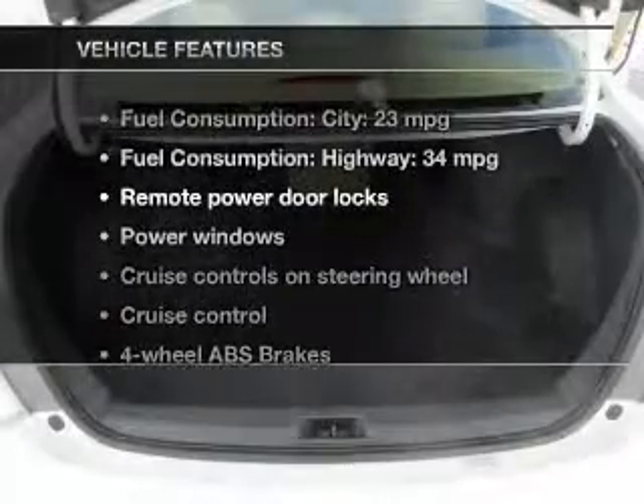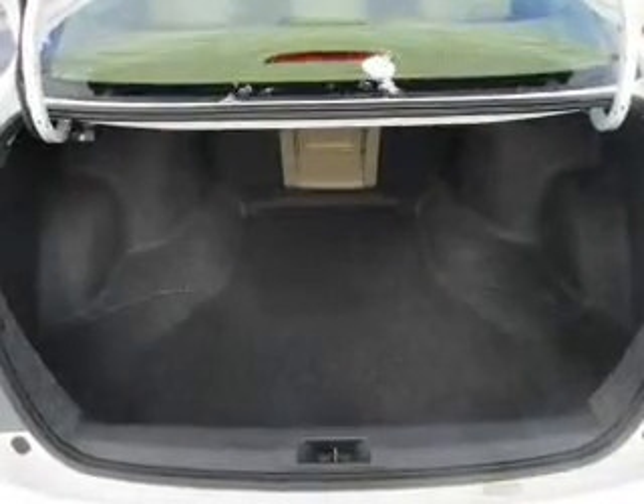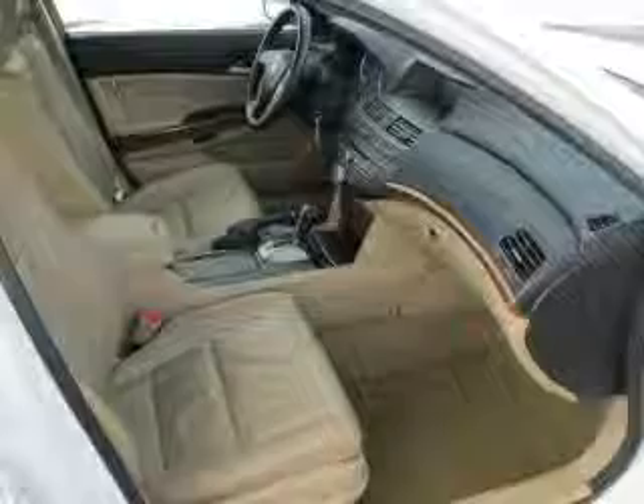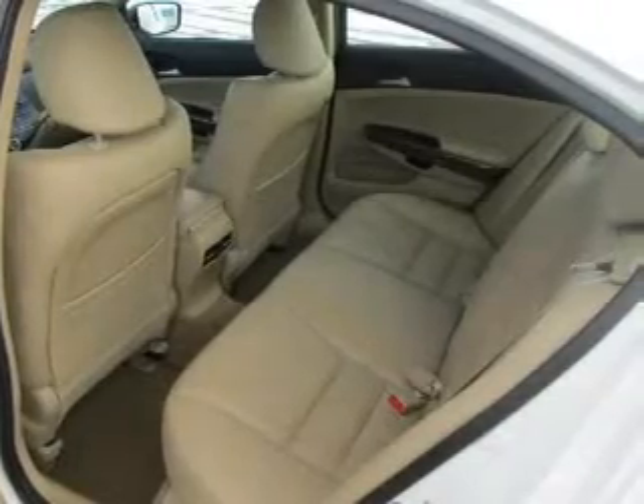With these notable features, you won't want to miss out on the opportunity to own this amazing ride. Keyless entry, leather seats, power door locks, power windows, cruise control, and AM FM stereo with multi-disc CD player and satellite radio. Call today to schedule a test drive.